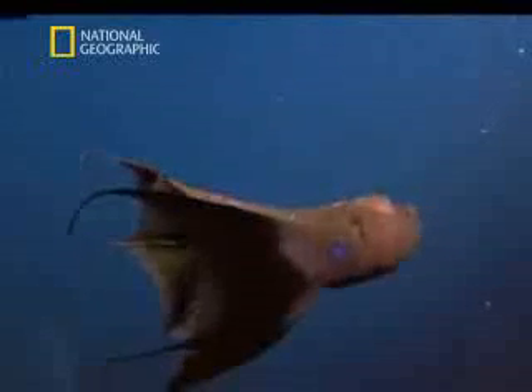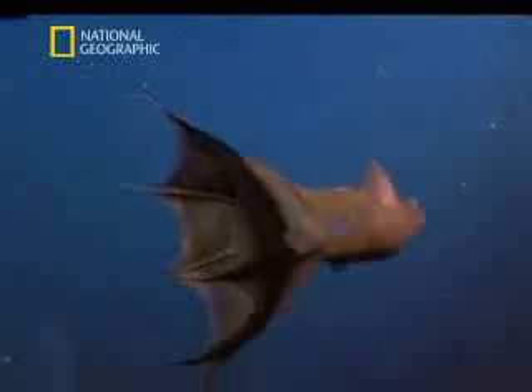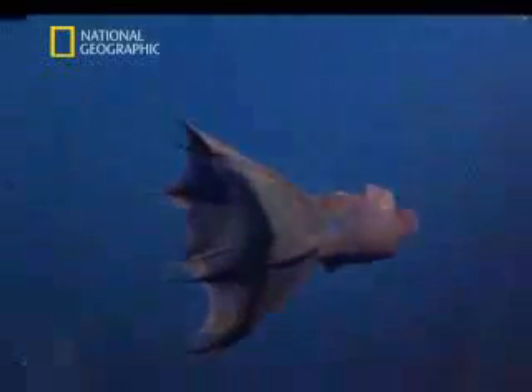From his ongoing research, Dr. Robeson has a theory of how Vampyrotuthis may use these remarkable abilities. We can illustrate this using computer animation. By remaining almost motionless with its filaments outstretched, Vampyrotuthis uses up little oxygen. This is a very energy-efficient way of hunting.